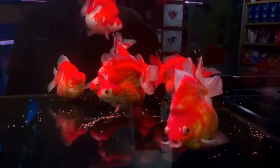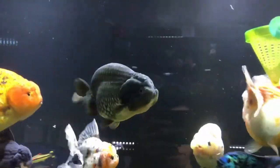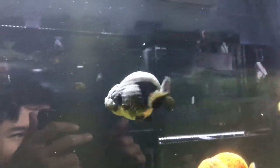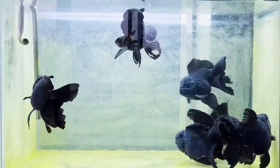Housing these aquatic wonders requires a spacious tank, ideally 20 gallons or more for the initial fish and additional volume for each new addition, coupled with efficient filtration and aeration to manage their prolific waste production.